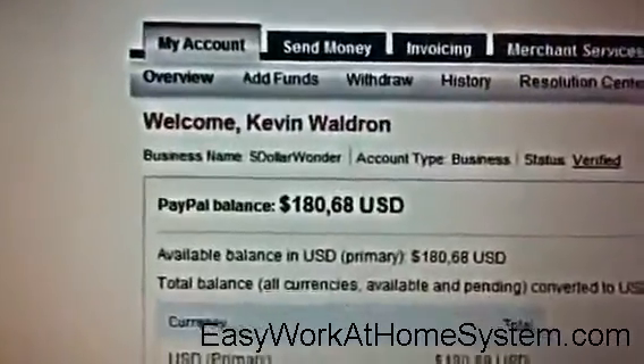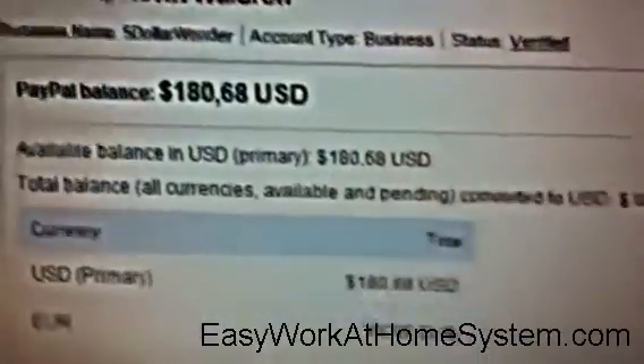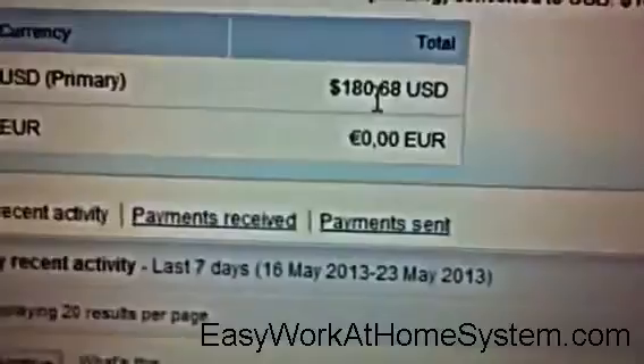Okay, now once it logs in you're going to see there that $180.68 came into my account in the last 24 hours, and I'm going to show you a few of those transactions now.